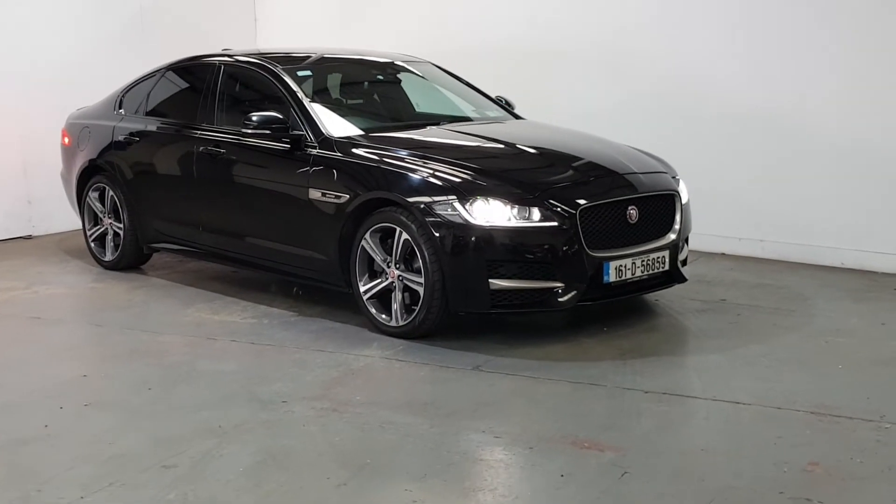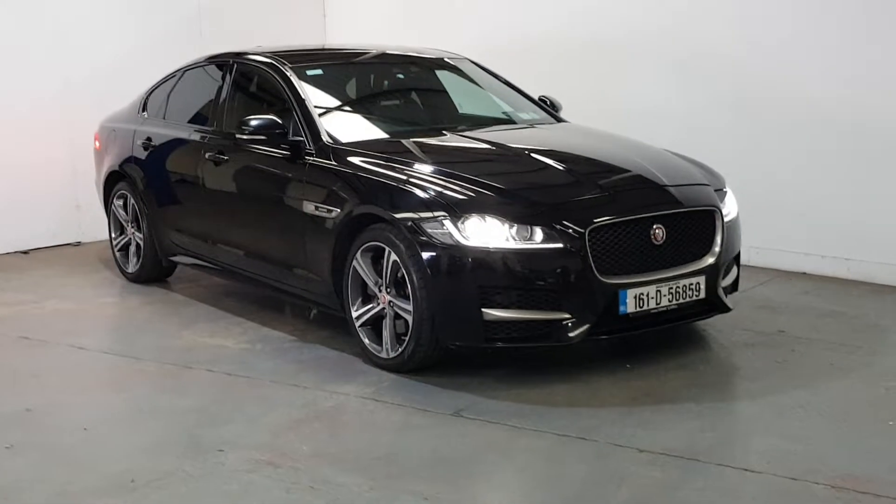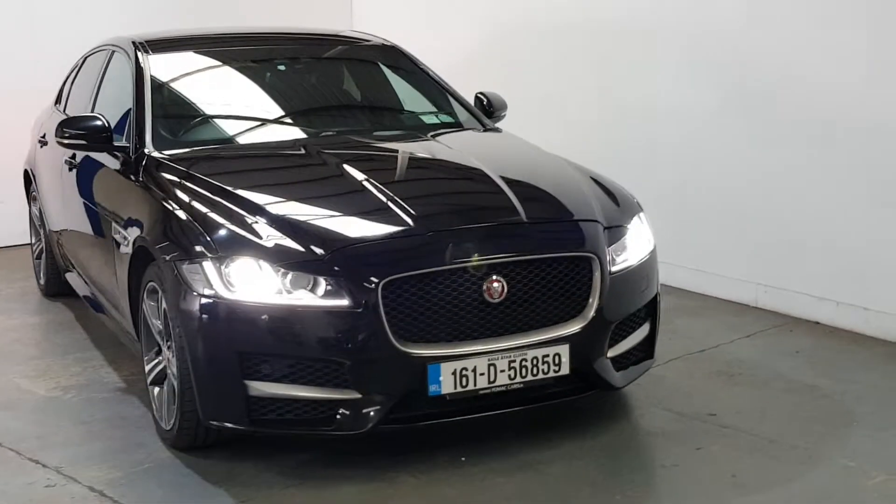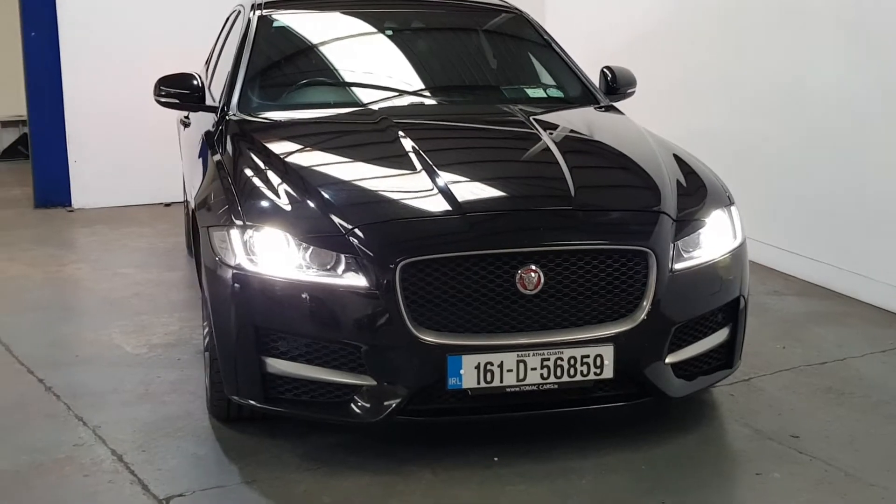This is our 2016 Jaguar XF R Sport, 88,000 miles, full service history and immaculate condition throughout. It's the 180 brake horsepower version, so the more desirable.